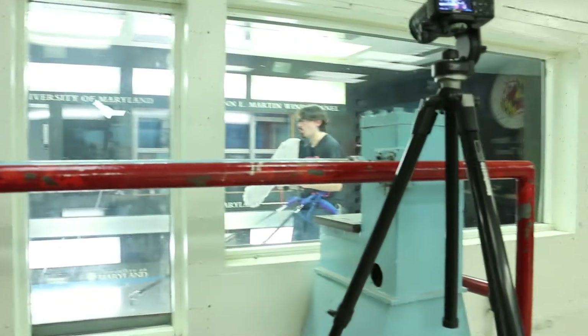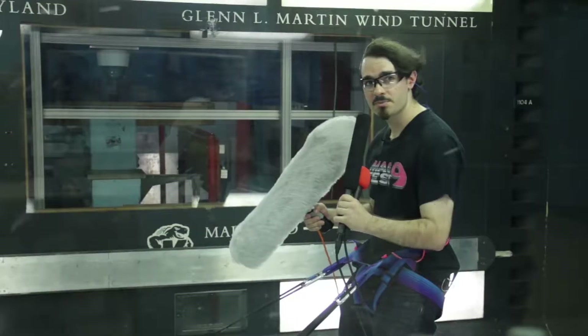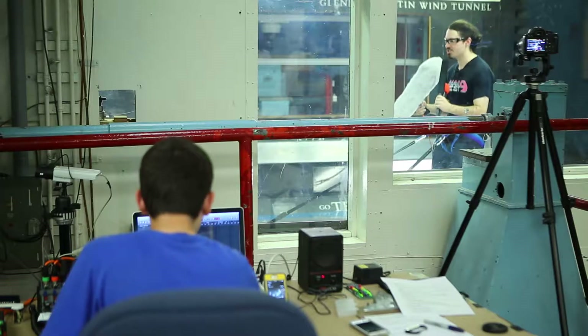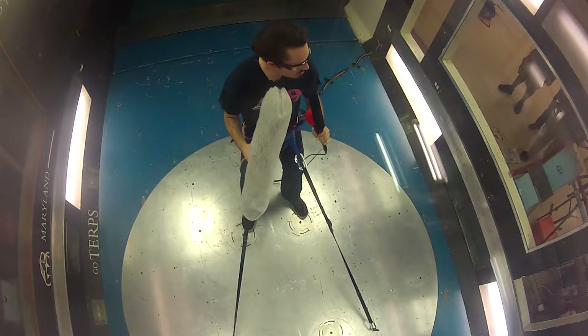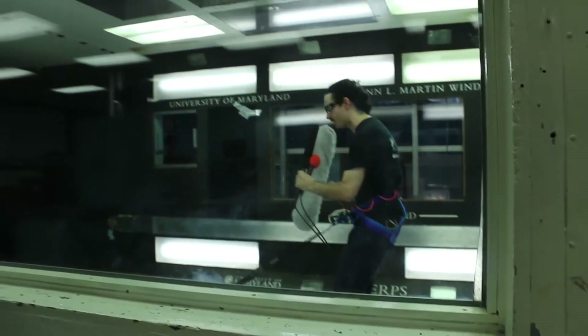For the first test, Chris faced the wind head on. Wind speed picked up gradually — first to 15 miles per hour, then 25 miles per hour. As the wind started to pick up, we discovered something unexpected: the more modest shotgun setup seemed to do the best, even beating out the blimp.